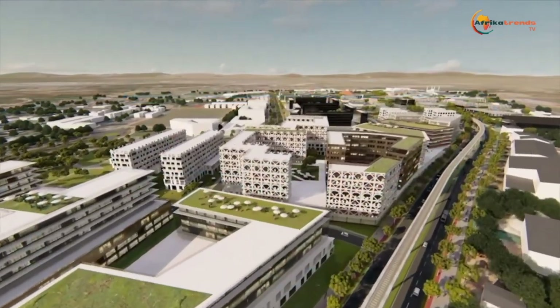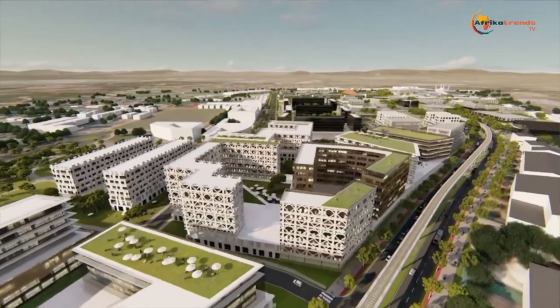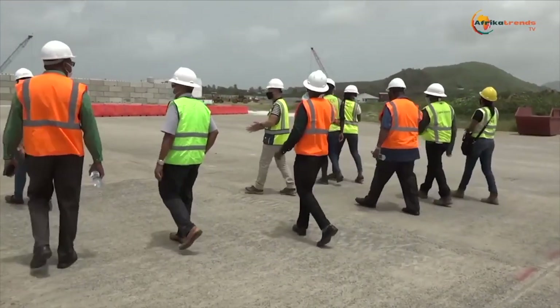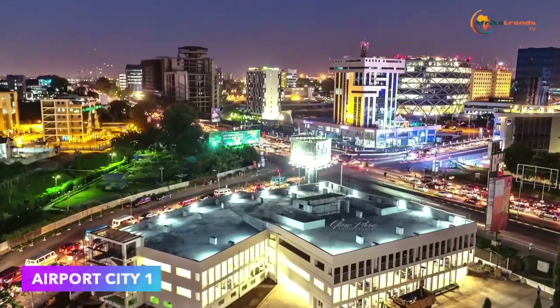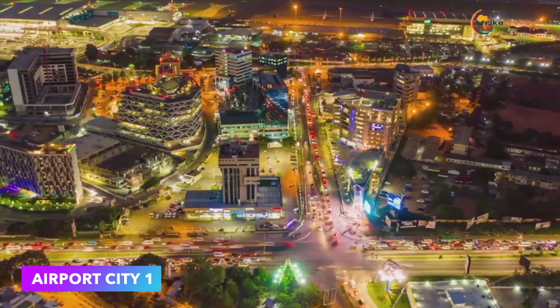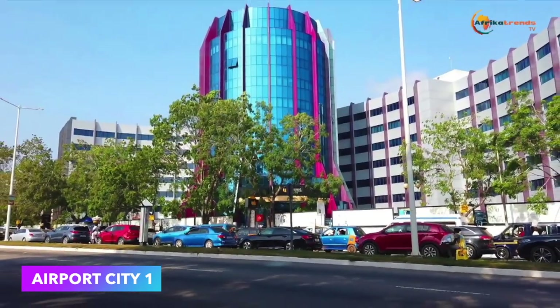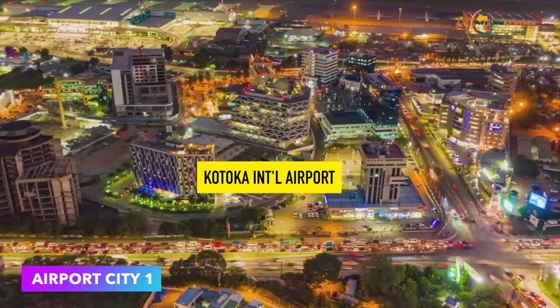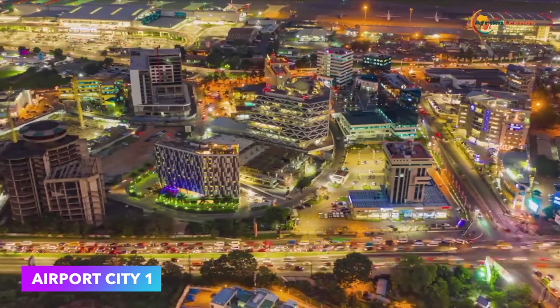The airport company in Ghana is putting a dynamic, sustainable development into place. This is based on their first prosperous project named Airport City One, which is home to numerous architectural masterpieces in the vicinity of Accra International Airport.